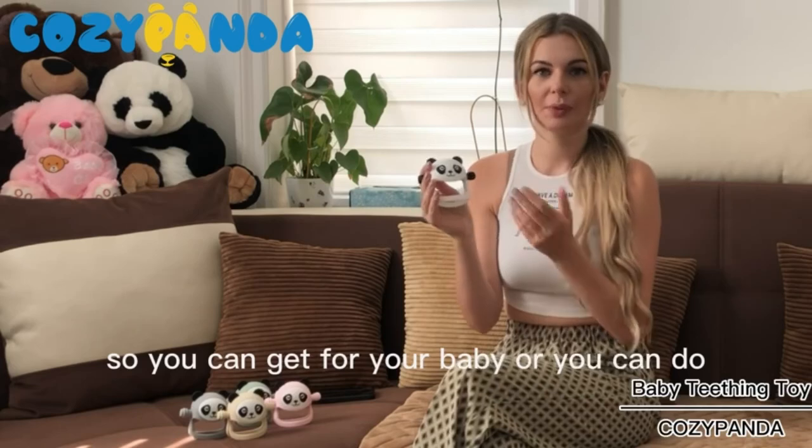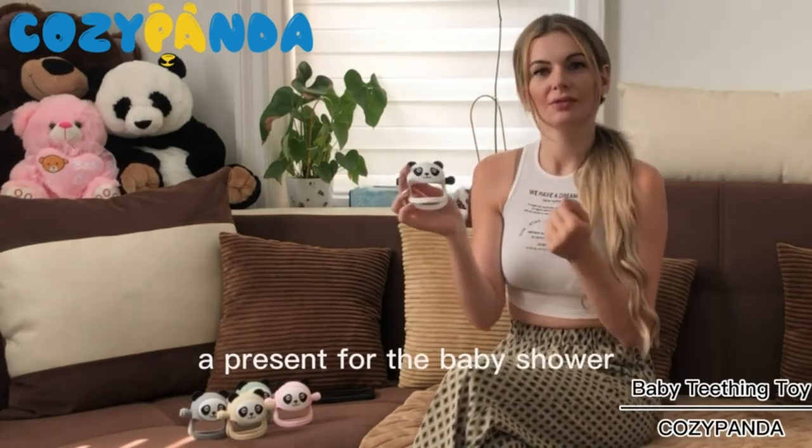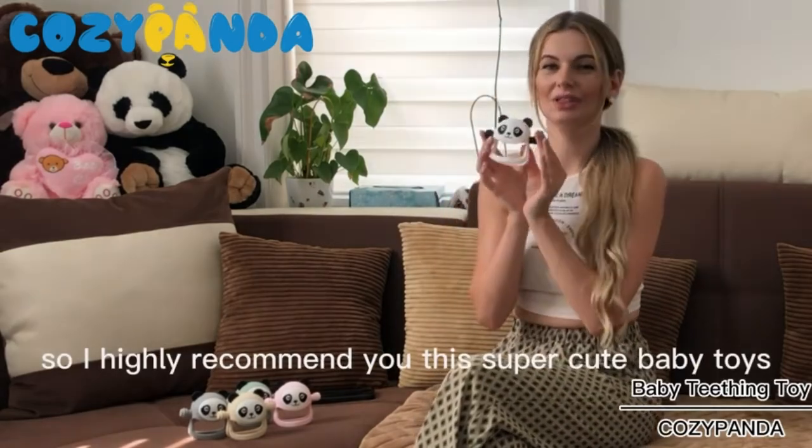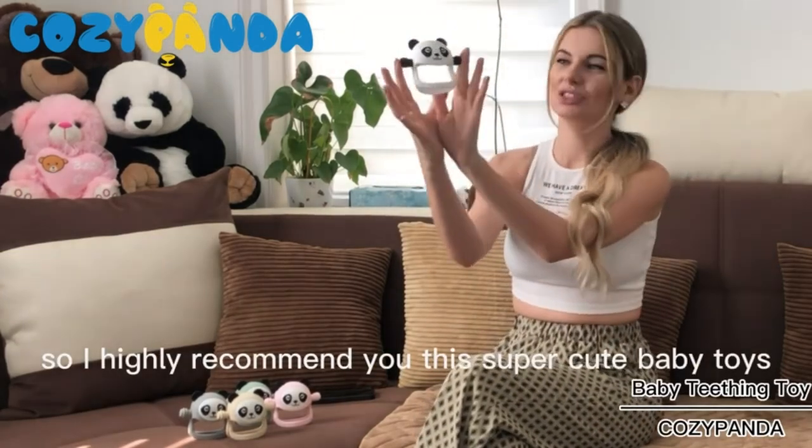You can get it for your baby, or you can give it as a present for a baby shower — it's also an absolutely amazing option. I highly recommend this super cute baby panda toy.